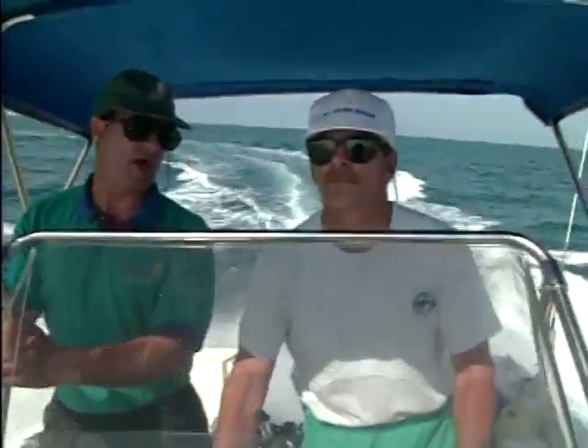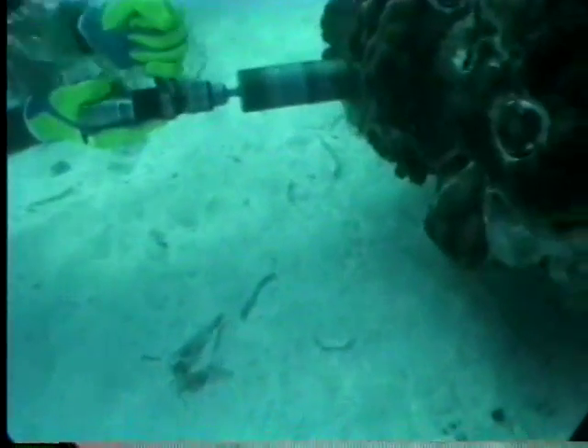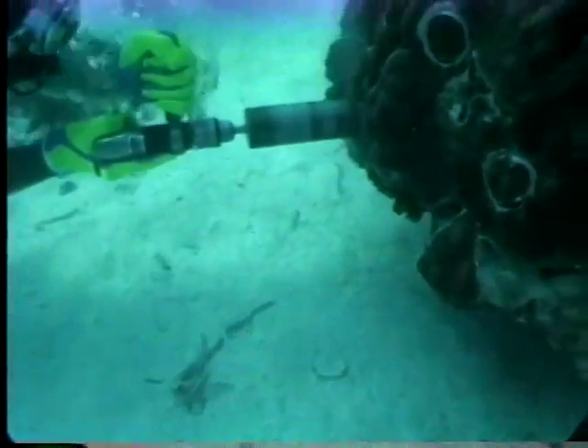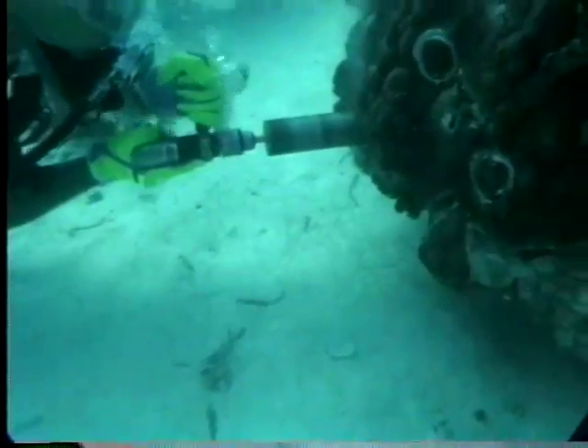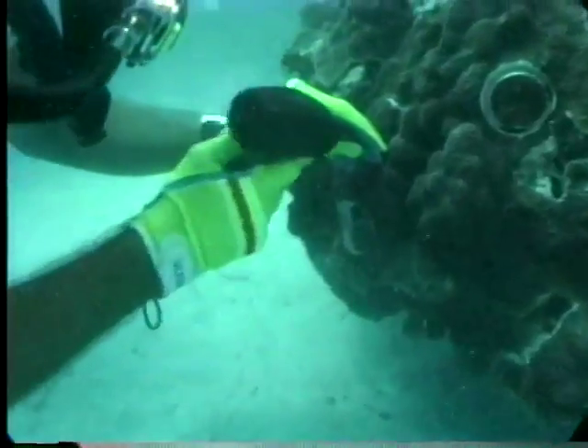Dr. Eric Mueller of Moat Marine is among those trying to unlock the secrets of the coral reefs. As is the case with any patient, tissue samples must be taken. Using a pneumatic drill, Dr. Mueller bores a series of cores into the coral and carefully extracts each specimen.